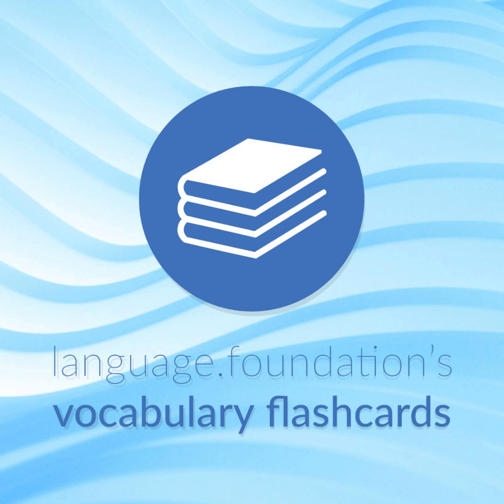Language Foundations Vocabulary Flashcards. Helping you achieve understanding.